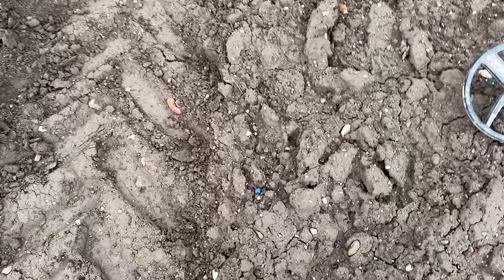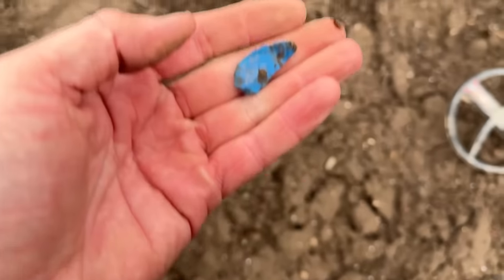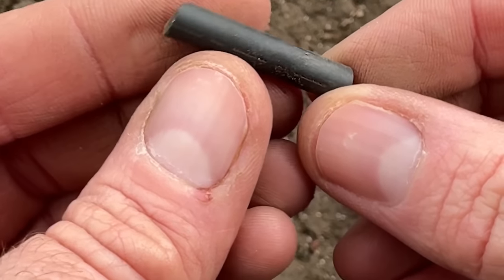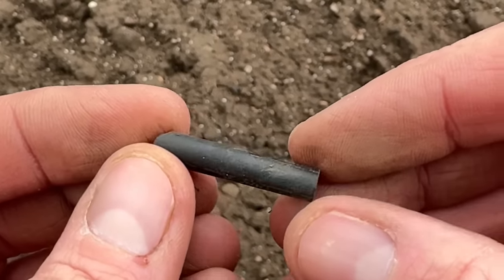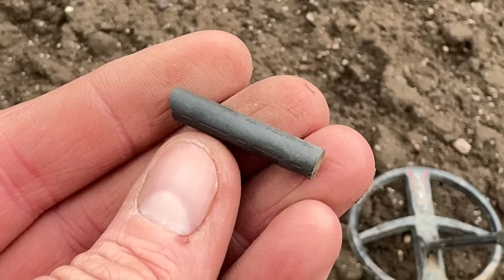Something blue — thought we had a glass bead but it's plastic. Next find is an eyes-only find: a little slate pencil, broken, probably Victorian, 18 hundreds to early 1900s. I think that's three I've had off this field now.